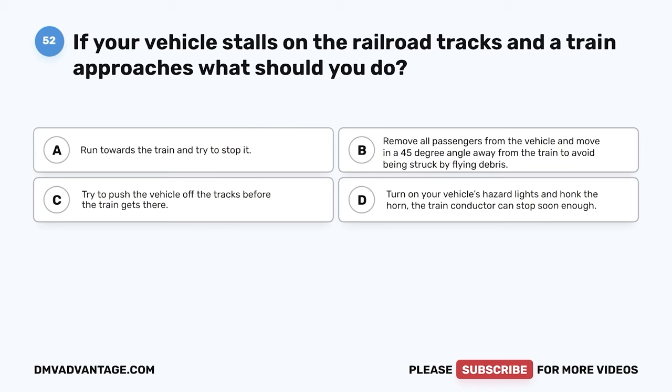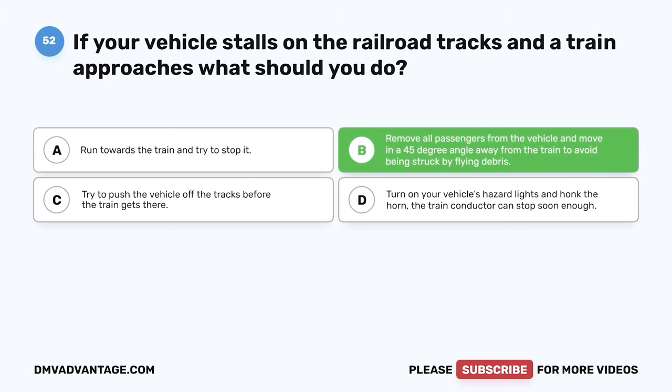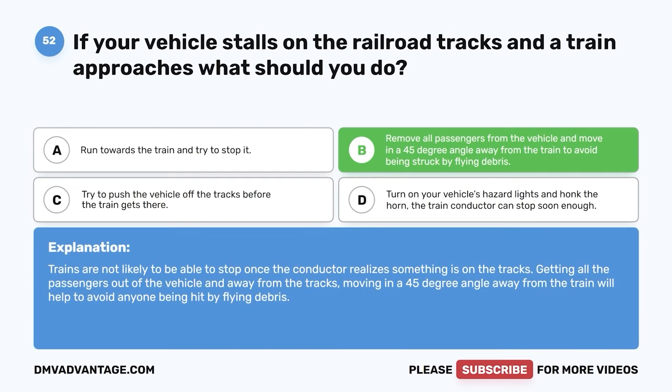Question 52. If your vehicle stalls on the railroad tracks and a train approaches, what should you do? A. Run towards the train and try to stop it. B. Remove all passengers from the vehicle and move in a 45-degree angle away from the train to avoid being struck by flying debris. C. Try to push the vehicle off the tracks before the train gets there. D. Turn on your vehicle's hazard lights and honk the horn — the train conductor can stop soon enough. The correct answer is B. Trains are not likely to be able to stop once the conductor realizes something is on the tracks. Getting all passengers out of the vehicle and moving in a 45-degree angle away from the train will help avoid anyone being hit by flying debris.